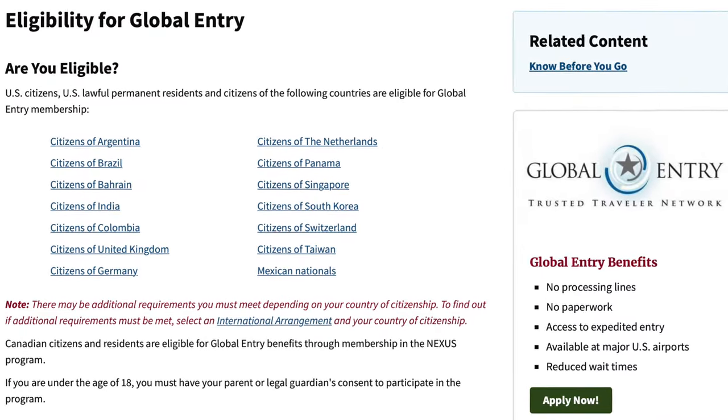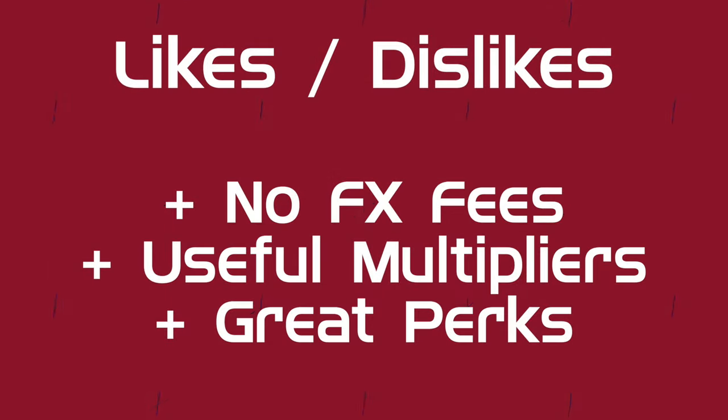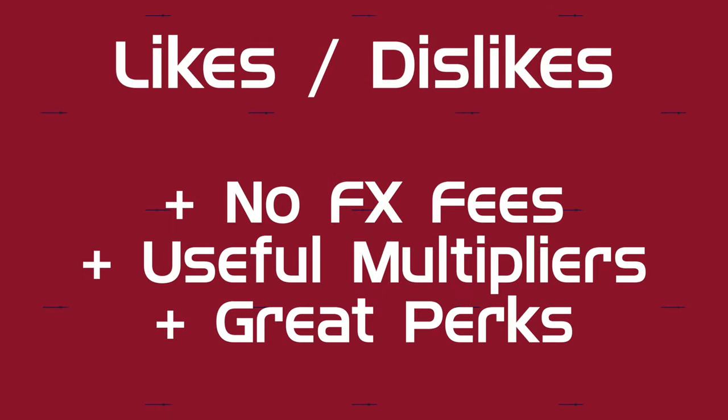Platinum status will get you free breakfast for two in most Marriott Bonvoy properties, lounge access, and the potential for suite upgrades. A quick note on global entry and TSA pre-check: if you're a U.S. citizen you shouldn't have a problem using this perk. If you're a citizen of one of the listed countries, you're also eligible for global entry — everyone else can't use this credit. This first card ticks all my boxes: no foreign transaction fees, useful points earning categories, and perks I'm able to take advantage of.